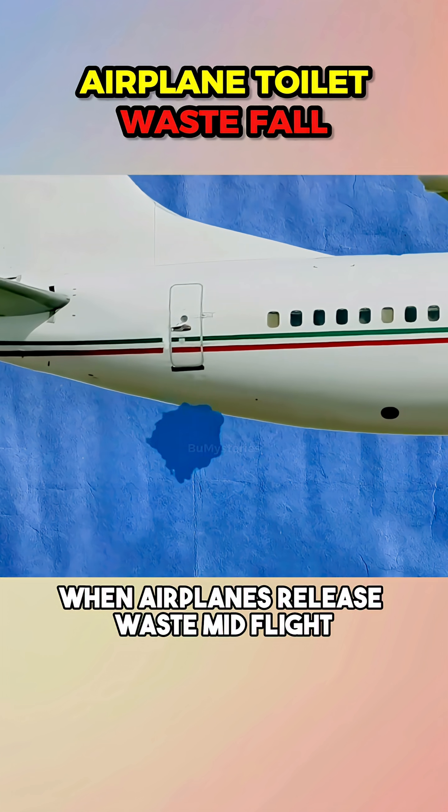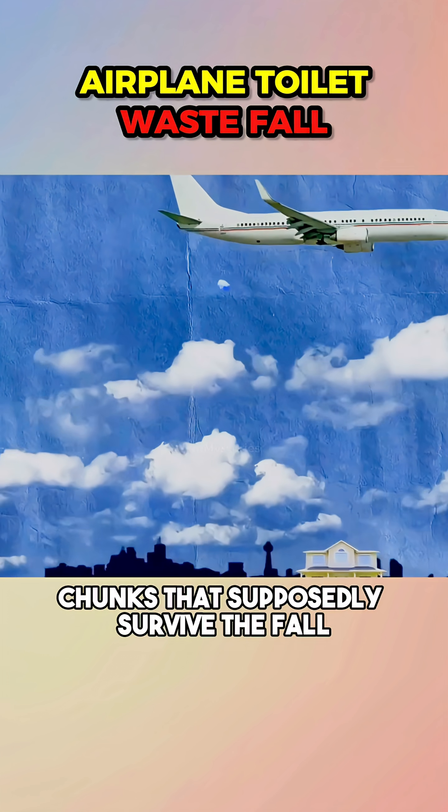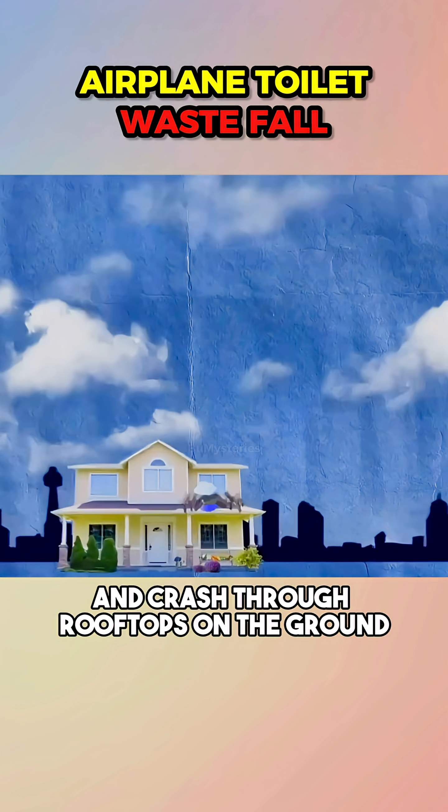It's said that when airplanes release waste mid-flight, it instantly freezes into massive chunks of blue ice — chunks that supposedly survive the fall and crash through rooftops on the ground.